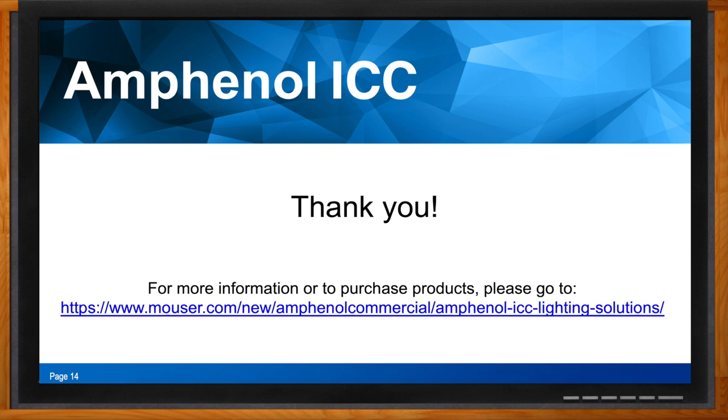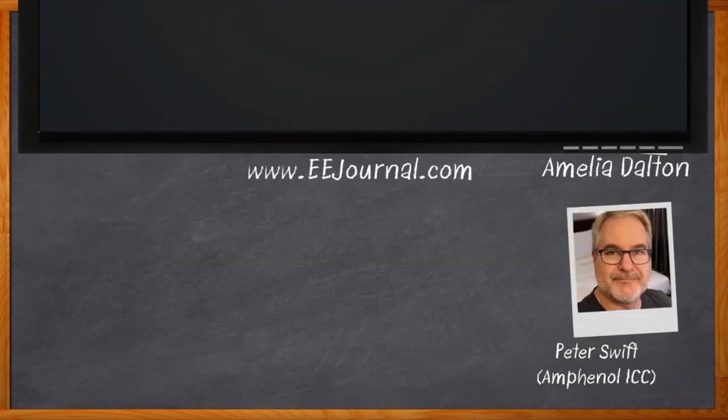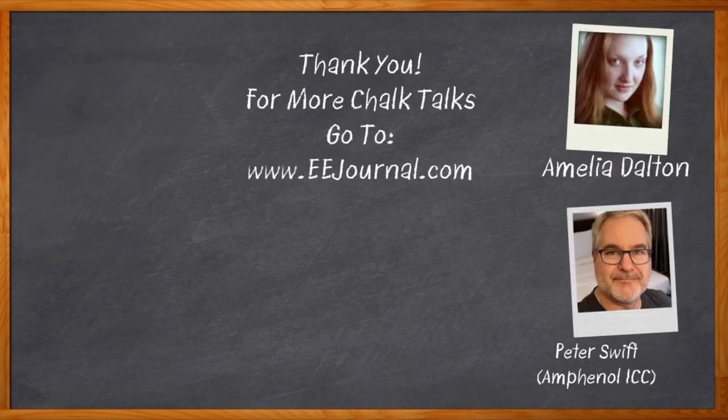Thank you so much for joining me today, Peter. And before you go, don't forget to click that link — you can find even more information about this topic from Amphenol ICC. For Chalk Talks, I'm Amelia Dalton from EEJournal.com. For more Chalk Talks, head on over to the Chalk Talk section of EE Journal or to YouTube at youtube.com/EEJournal.